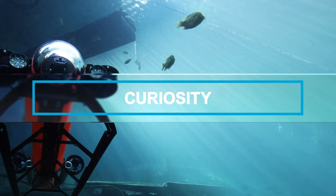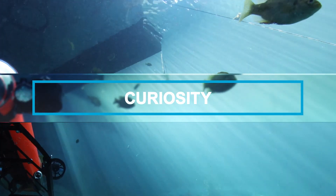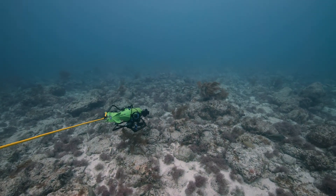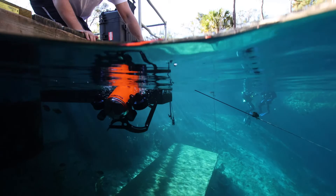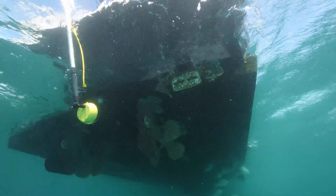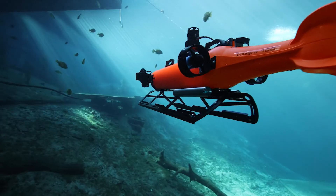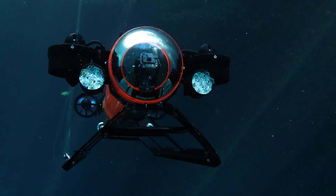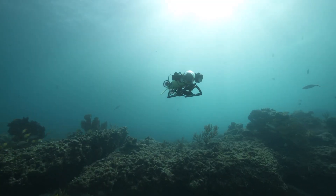Curiosity — the driving force behind every explorer and discovery — it pushes us to seek the unknown and share what we've seen. For these inspectors, these divers, these pioneers of the underwater world, we build technology to explore what lies beneath.